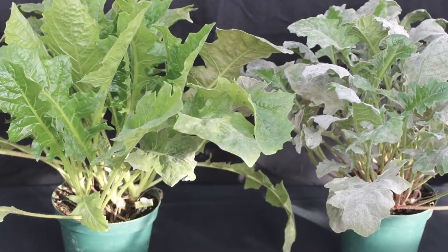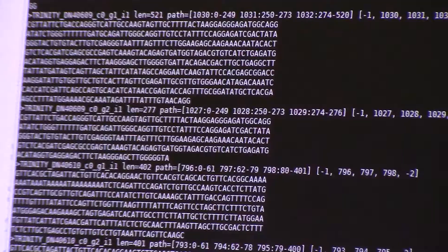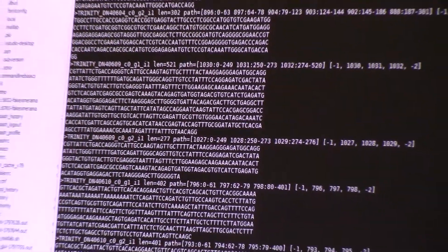Here at the University of Florida Gerbera breeding program, we have identified a gerbera line that is resistant to powdery mildew. However, the genes underlying the resistance to powdery mildew in gerberas are still a mystery.